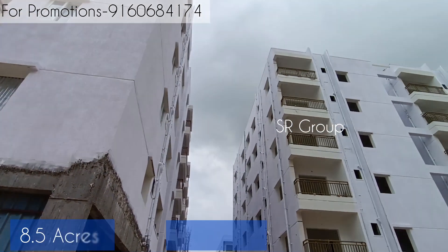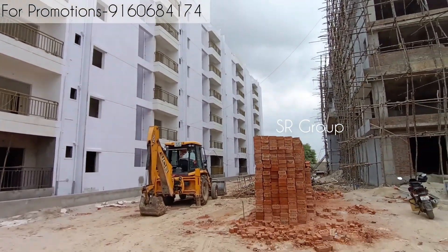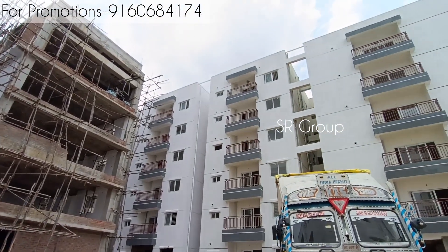If you are looking for 2BHK or 3BHK at an affordable price in a prime location, you can choose the best option. In this project, we have 2BHK options available.